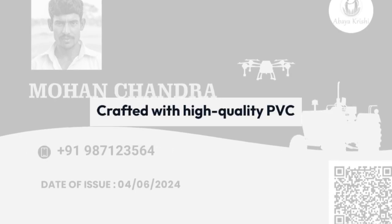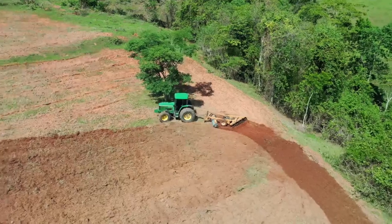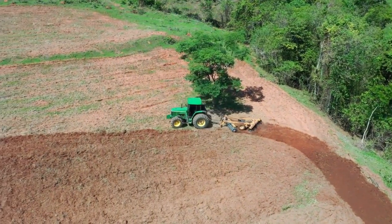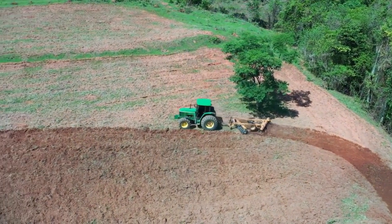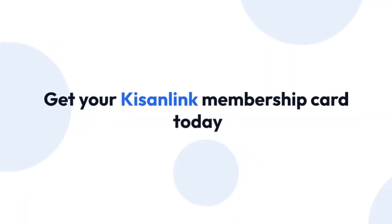Moreover, these cards are crafted with high quality PVC and feature a sleek matte finish. Join us at KisanLink and take a step towards a more profitable and efficient farming future. Get your KisanLink membership card today.